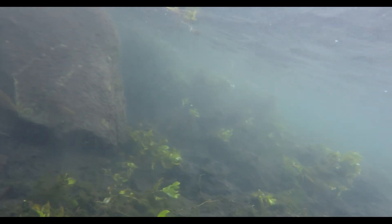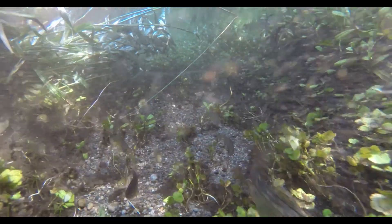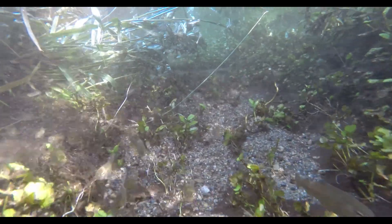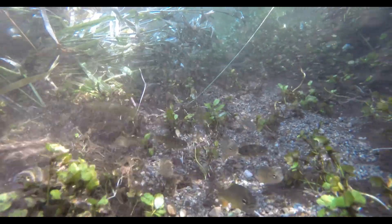We have found Rainbow Trout — hopefully the native Red Band trout, and the genetics will tell us that. We found Brook Trout, Brook Stickleback, as well as sculpin species. Those are really the only four fish species that we've come across so far.